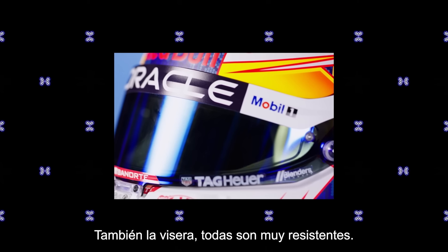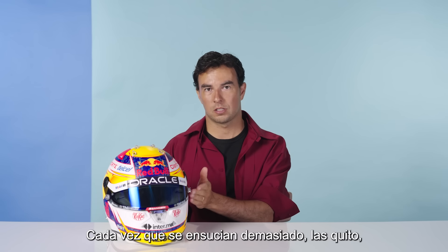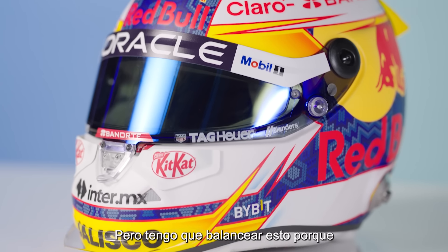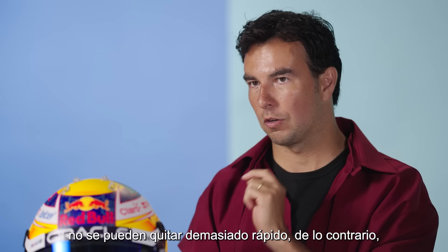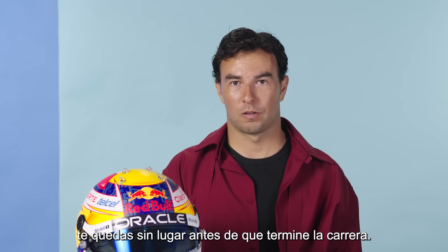Also the visor. The visors are really strong. I have like 10 tear-offs per race, and whenever it gets too dirty, I remove them and then I have a clean visor again. But I have to balance it out, because you cannot remove them too quickly — otherwise you run out before the race finishes.